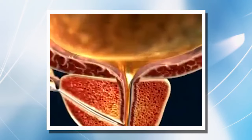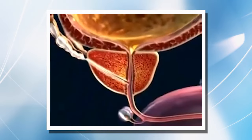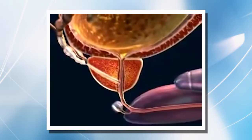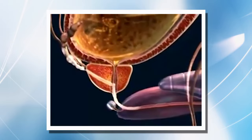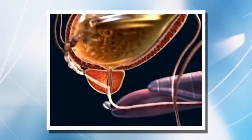During ejaculation, the connection between bladder and urethra is closed while the prostate, seminal vesicles, urethra, and the penis all undergo rhythmical contraction, moving forward the semen which is composed of sperm plus secretions from the prostate, seminal vesicles, and minor glands.